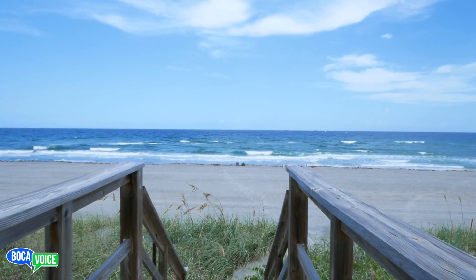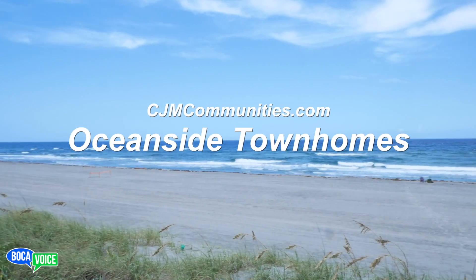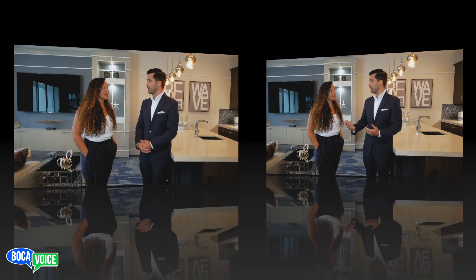If you're interested, you can visit the website at cjmcommunities.com — Oceanside Townhomes is featured there, and we'll link it up below with all contact information. They're open every day except Tuesday and Wednesday, but appointments can be made to accommodate anyone who couldn't make it on those days.